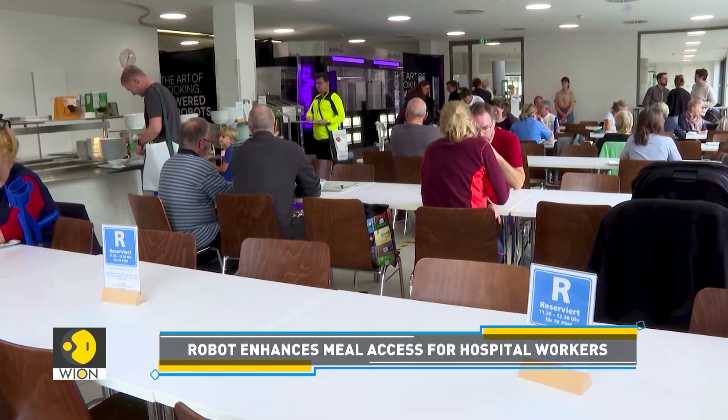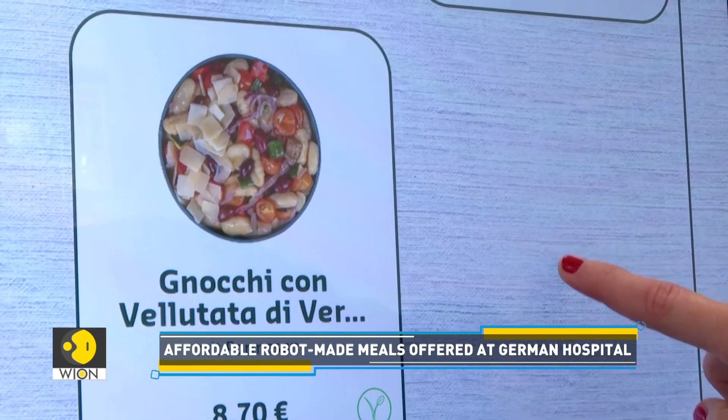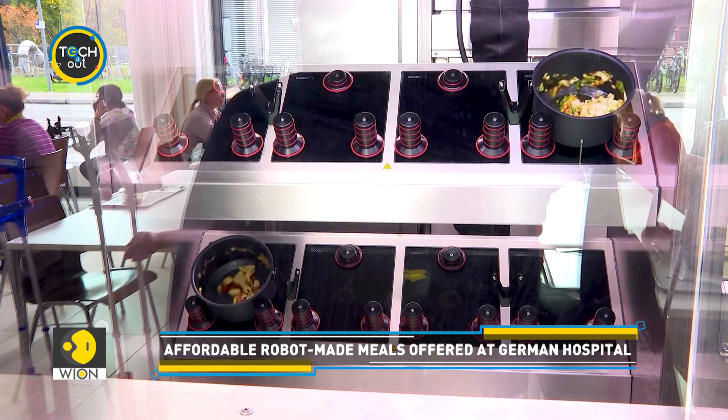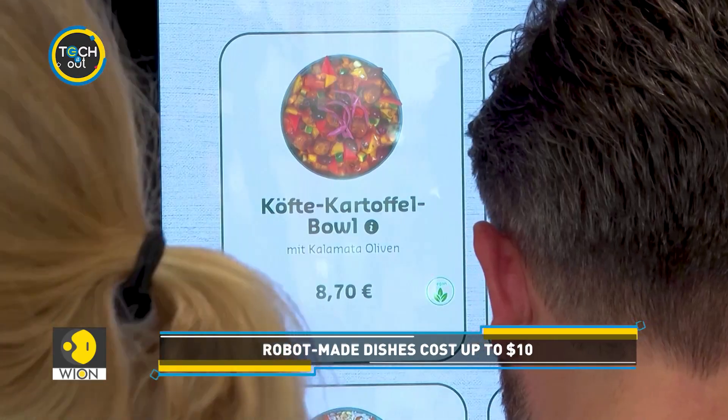Since its debut in May, the robotic kitchen has been serving meals at the hospital, with prices ranging from $6 to $10. These robots are enhancing efficiency and inspiring culinary creativity.